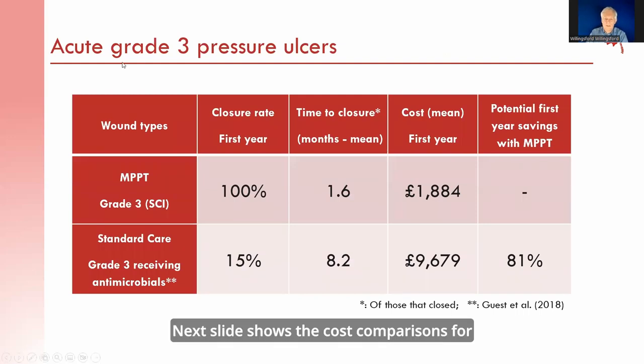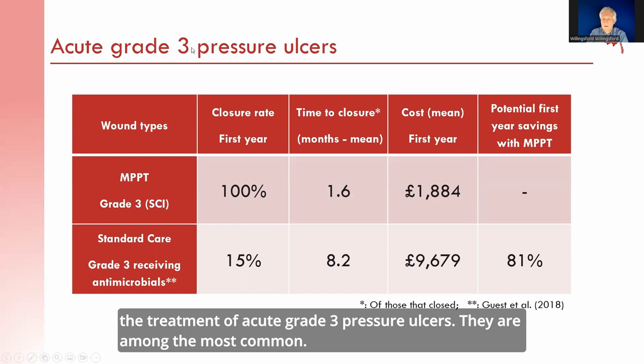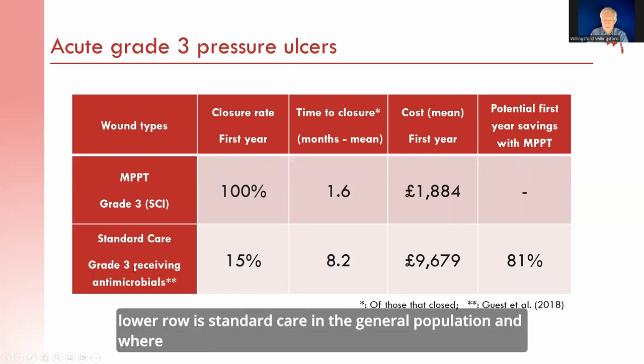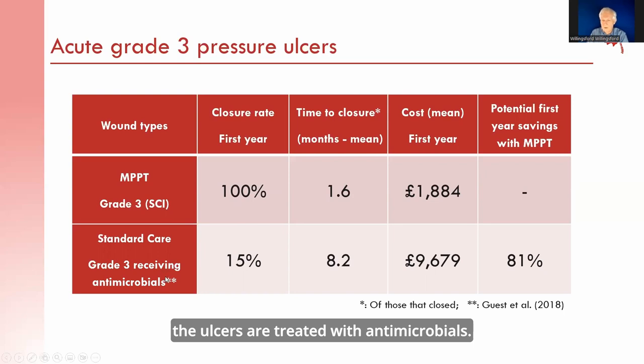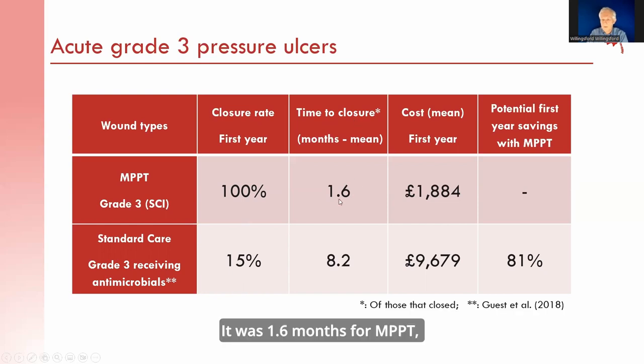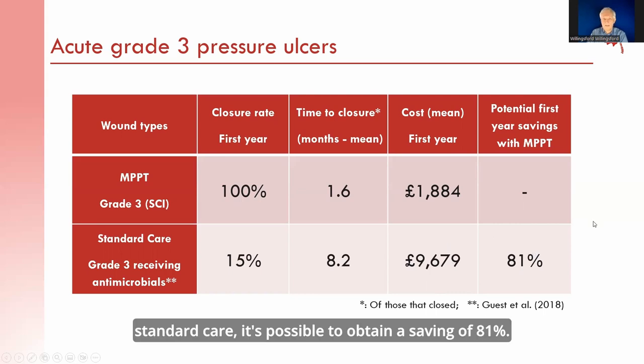The next slide shows cost comparisons for the treatment of acute grade 3 pressure ulcers, among the most common. The top row shows data for MPPT involving grade 3 ulcers in people with spinal cord injury, while the lower row is standard care in a general population treated with antimicrobials. The closure rate at one year was 100% for MPPT compared to only 15% for standard care. Time to closure was 1.6 months for MPPT versus 8.2 months for standard care. Mean first-year costs were £1,900 for MPPT compared to £9,700 for standard care — a savings of 81%.